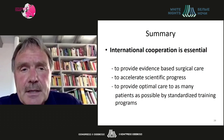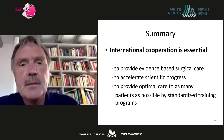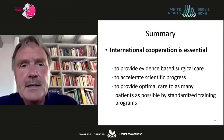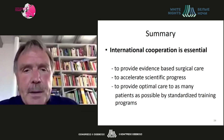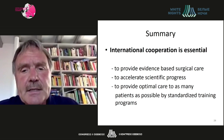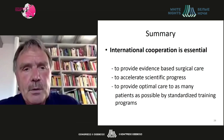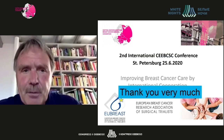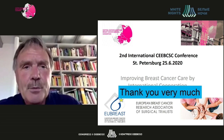BREZA has a new website that has been accessible for a few days and everyone is encouraged to visit it. In summary, international cooperation is essential to provide evidence-based surgical care, to accelerate scientific progress, and to provide optimal care to as many patients as possible by standardizing training programs. Thank you very much for attending the presentation.